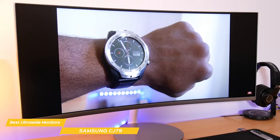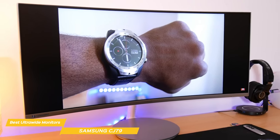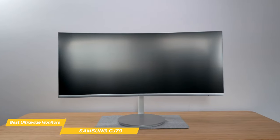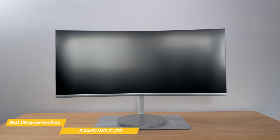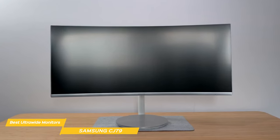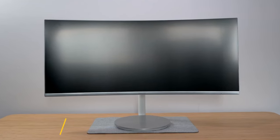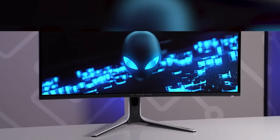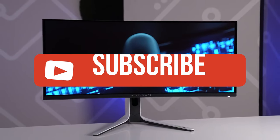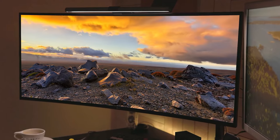The CJ79 also has built-in speakers — they're not going to replace a dedicated sound system, but they're good enough for casual use. The design is sleek and sturdy, and you can adjust the height and tilt to find the perfect viewing angle. All in all, the Samsung CJ79's features add up to a great combination for its mid-range price point. Its large screen, stunning visuals, and impressive connectivity options make it a monitor definitely worth considering. If you liked this video or learned something, please give it a like and check the description for links to the most up-to-date pricing.